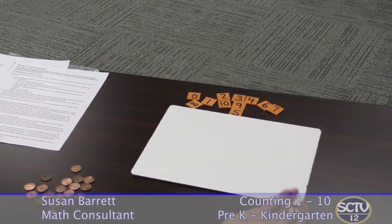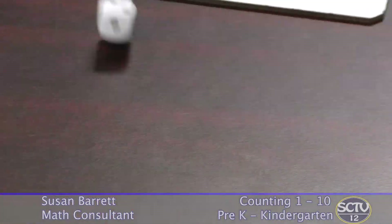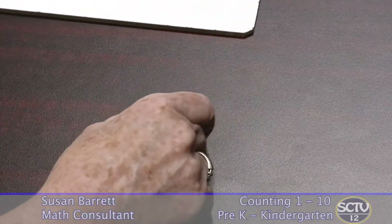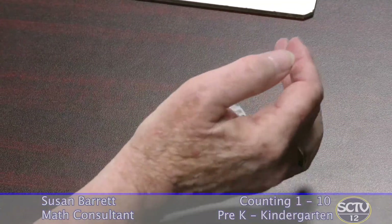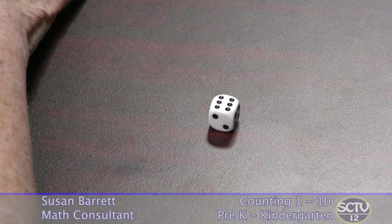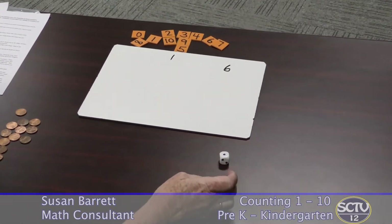Something else you probably have around the house is some dice. The little dots on the dice — or pips — are great for practicing recognizing small numbers. You want your child to be able to recognize that that is a six without counting. Dice always have the numbers in the same pattern, so they come to learn six is three and three. You can play games where you take turns rolling the dice and saying who has what number, and talk about which number is more or which number is less.